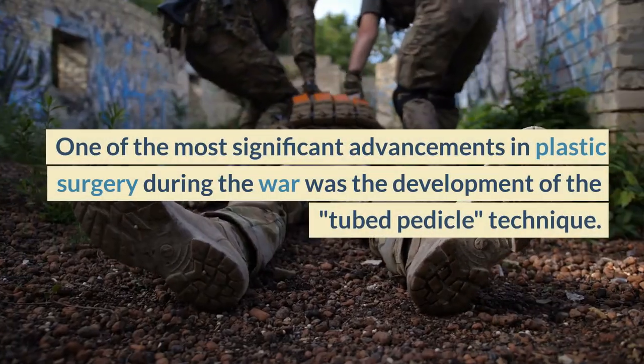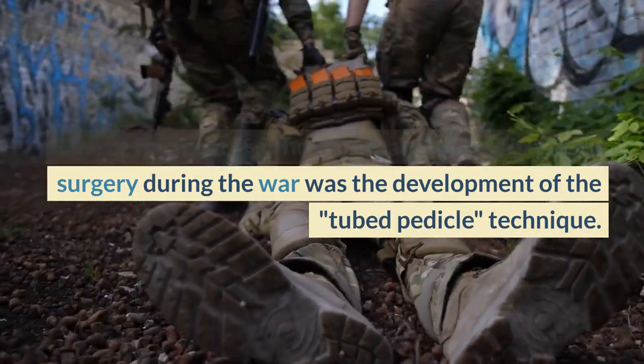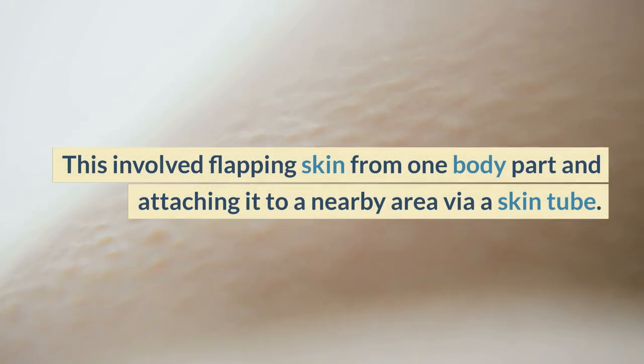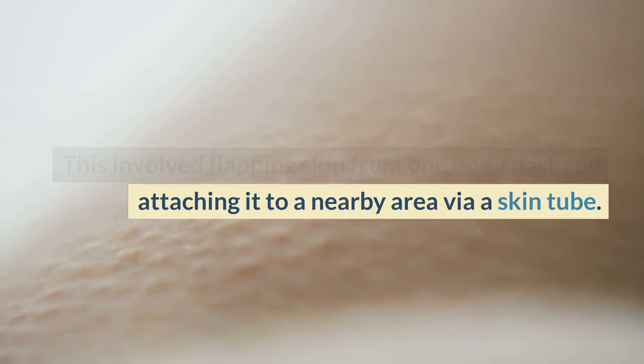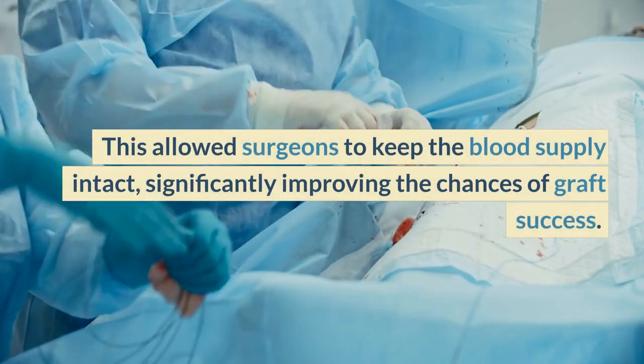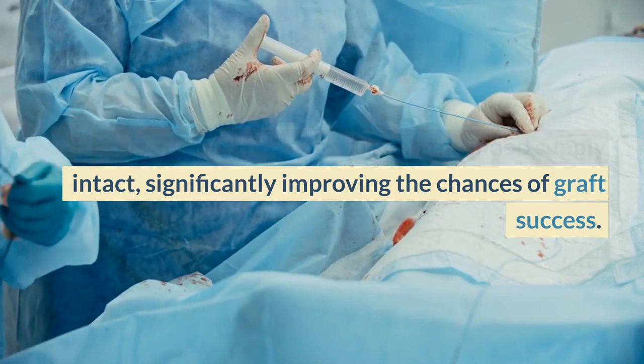One of the most significant advancements in plastic surgery during the war was the development of the tubed pedicle technique. This involved flapping skin from one body part and attaching it to a nearby area via a skin tube, which allowed surgeons to keep the blood supply intact, significantly improving the chances of graft success.